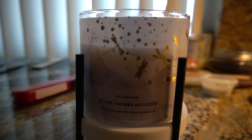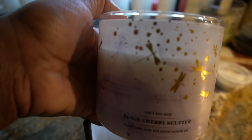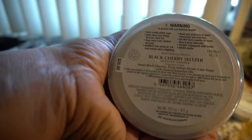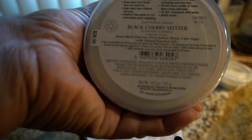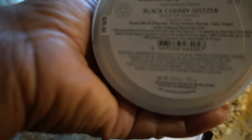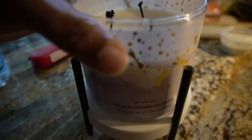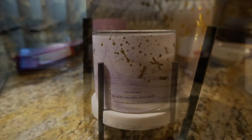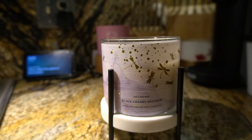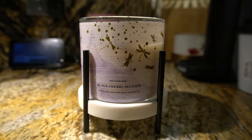I can't give a really in-depth review yet because I've only burned it one time. Today I'm going to put this candle on the warmer just to see what it does. This is the Black Cherry Seltzer — the scent notes are black cherry, fizzy seltzer water, and cane sugar. I really feel like you get that cherry note. This is very cherry top-heavy; it's not like a super sweet candle.